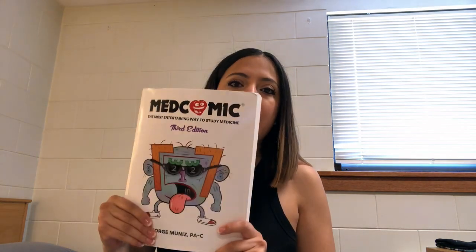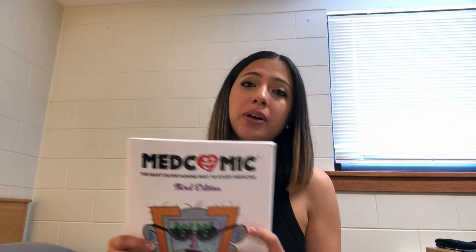Hey guys, what's up? It's Stephanie, and in this video I wanted to talk about MedComic. I wanted to share my experience and review it. I like to share things with you guys that helped me personally in PA school, and hopefully it'll help you guys also in PA school.